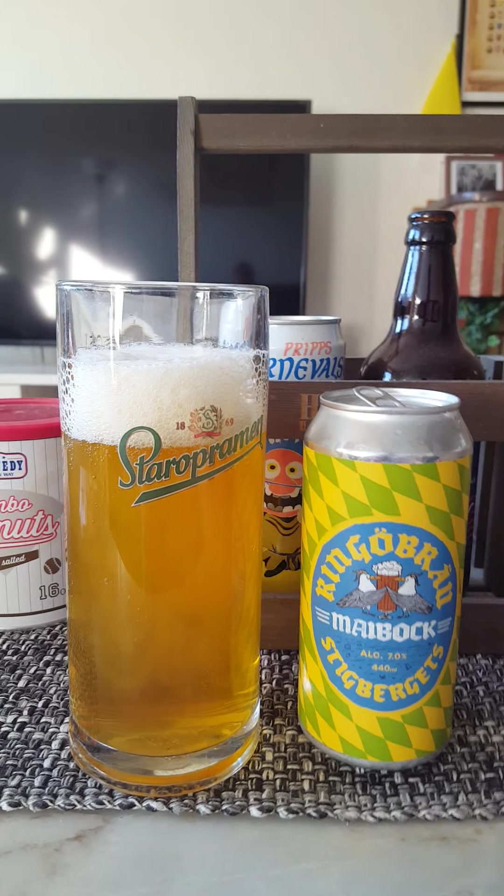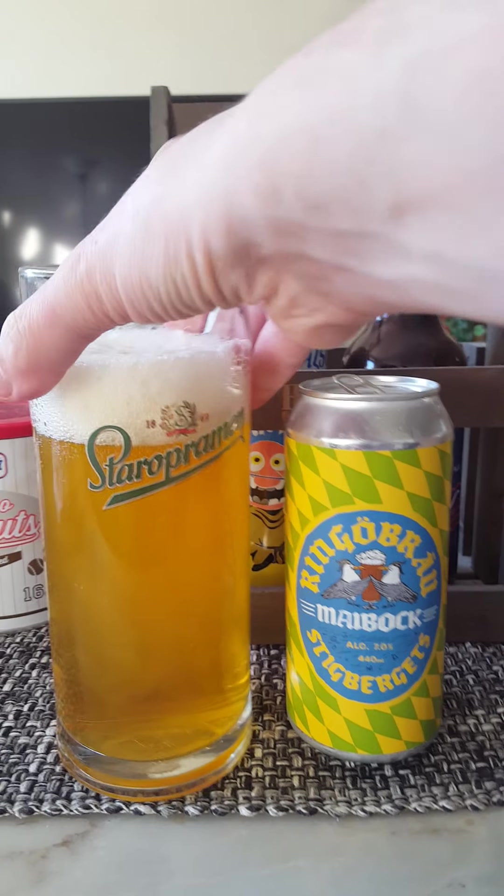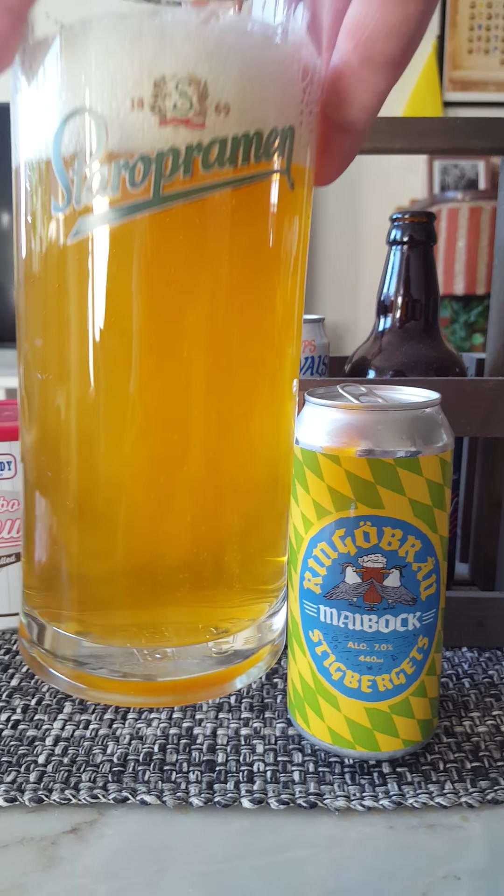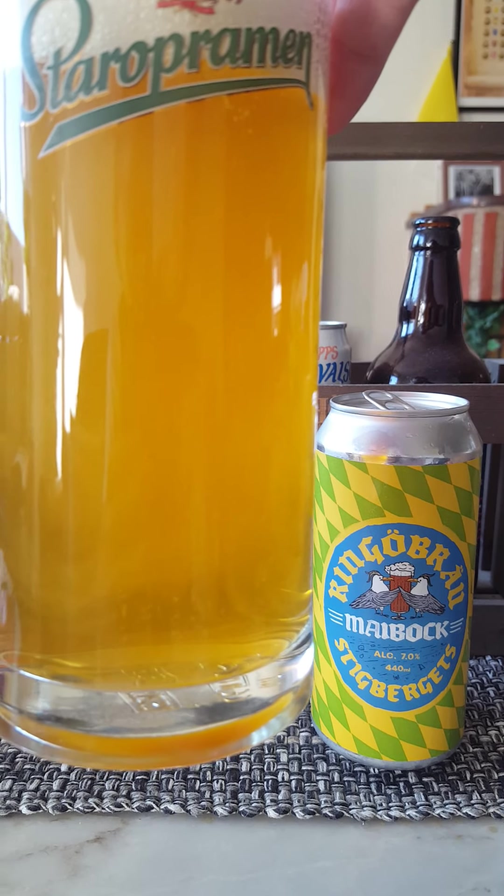Two fingers worth of a little bit fluffy white head. Nice color — a little bit of a darker honey golden color to that one I would say. Good deal of carbonation.